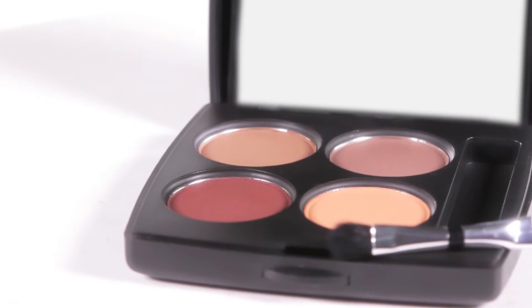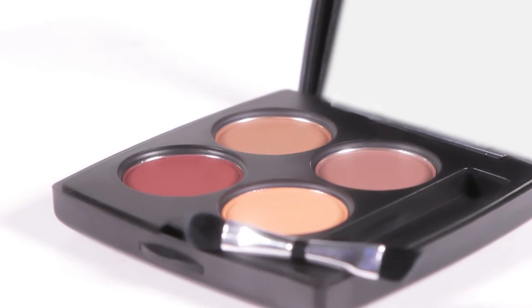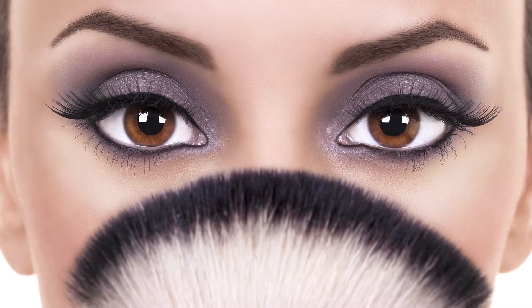The brow palette includes four interchangeable shadow pots, chosen specifically to help shape and define the perfect brow.